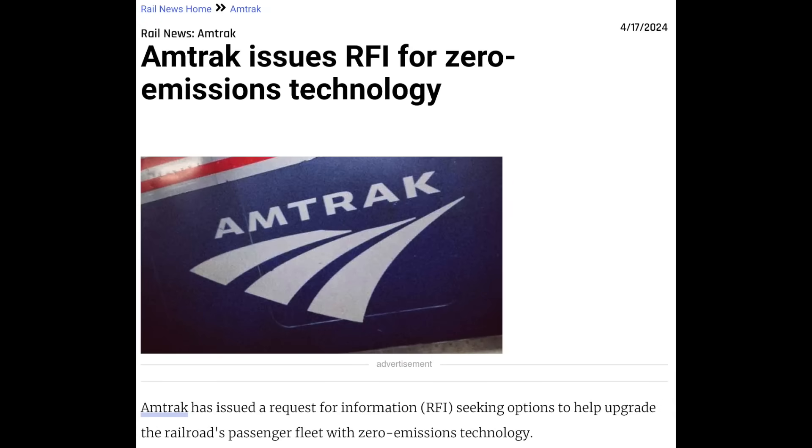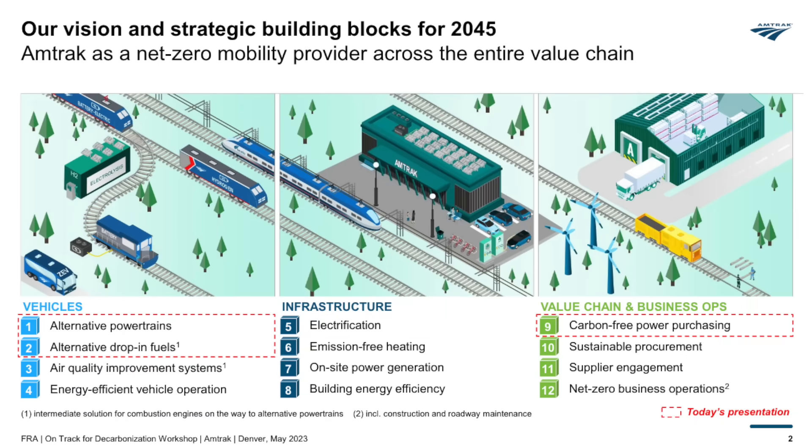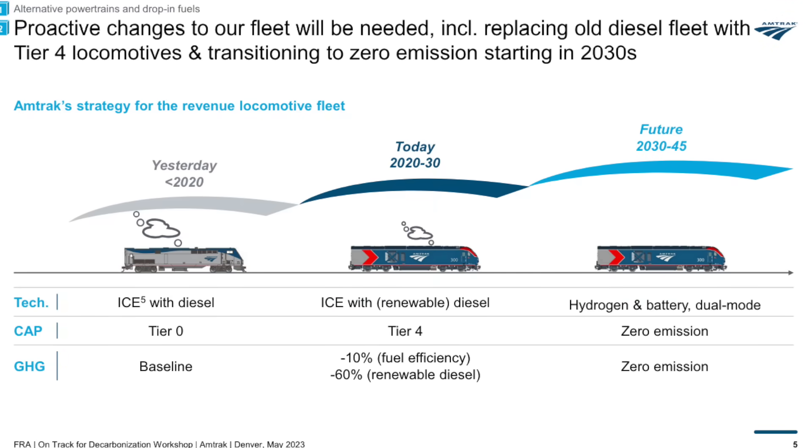On the same day, Amtrak put out an official request for information on zero-emissions trains. In 2022, Amtrak committed to net zero greenhouse gases by 2045, and in order to get that done, they want to transition to what they call alternative power trains. This is once again probably just code for battery and hydrogen trains, but this could potentially result in some actual electrification as well.